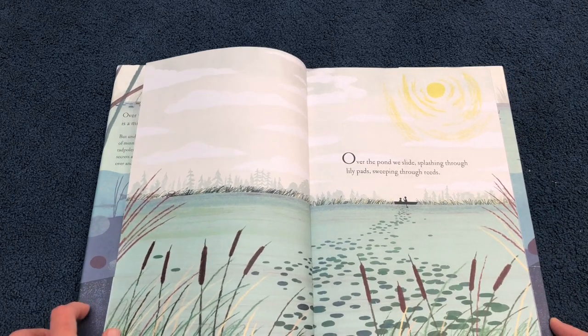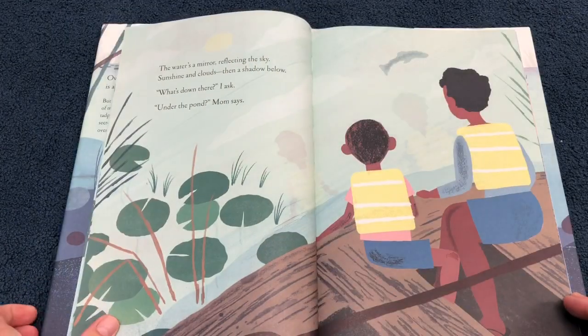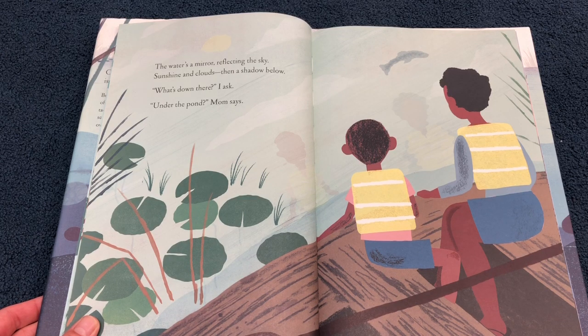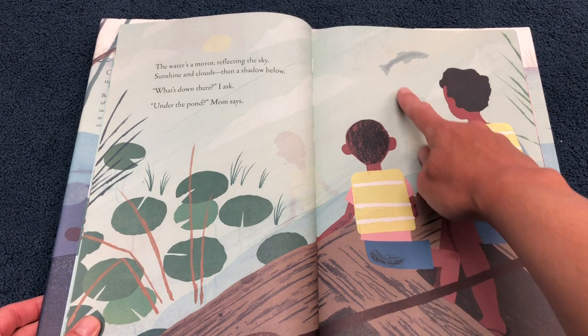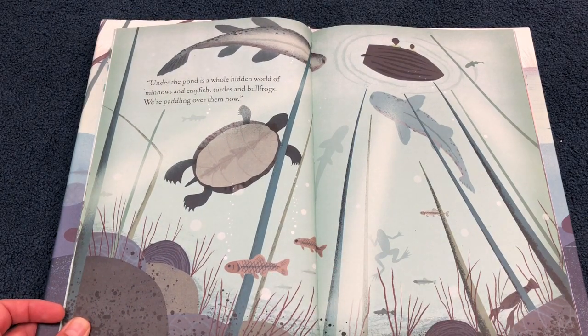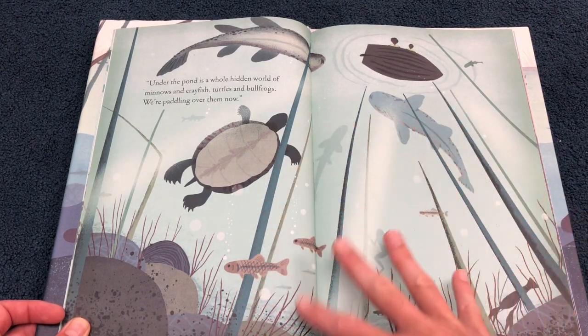Over the pond we slide, splashing through lily pads, sweeping through reeds. The water's a mirror reflecting the sky, sunshine and clouds. Then a shadow below. What's down there? I ask. Under the pond, Mom says. Under the pond is a whole hidden world of minnows and crayfish, turtles and bullfrogs. We're paddling over them now. There they are up in their boat — all of this is happening down below.